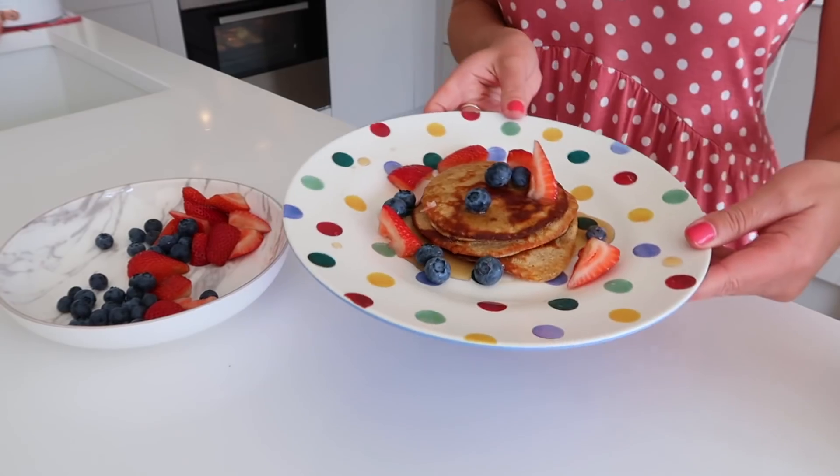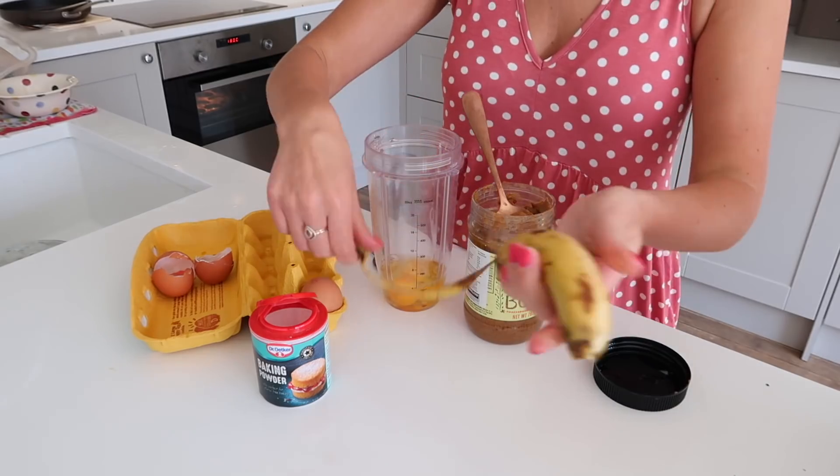Most of them you could do for meal prep to make your mornings even quicker. Breakfast is my favorite meal of the day, and I love to give my boys food that I know is going to keep them full until lunchtime and give them loads of energy. If you like this video, give it a thumbs up, and if you're new, don't forget to subscribe for more content like this, and let's get into it.